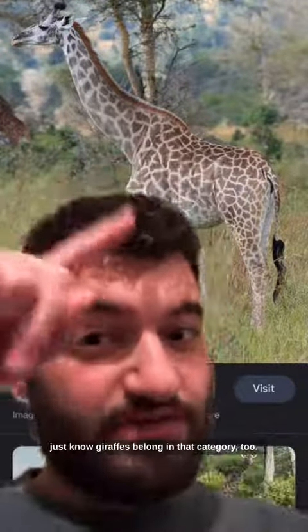So the next time you're talking about GMOs — like your tomatoes, your corn, your seedless watermelons — just know giraffes belong in that category too. Giraffes, zebras, tons of other animals. They're all messed up. They're all weird. History — scientists have done a lot of weird stuff, guys.